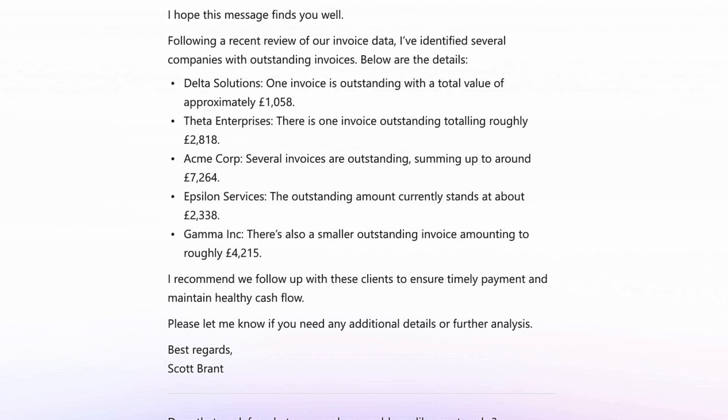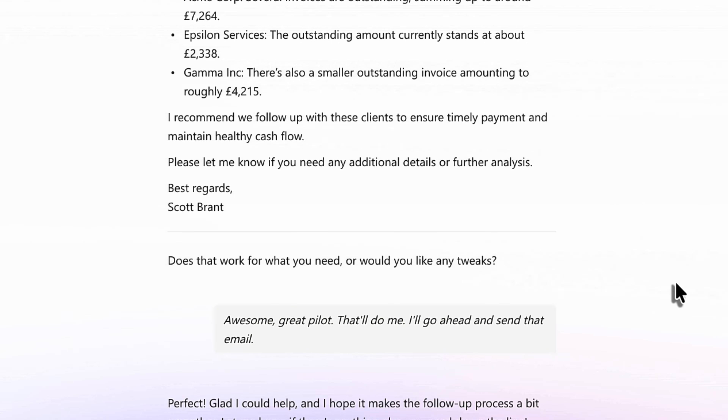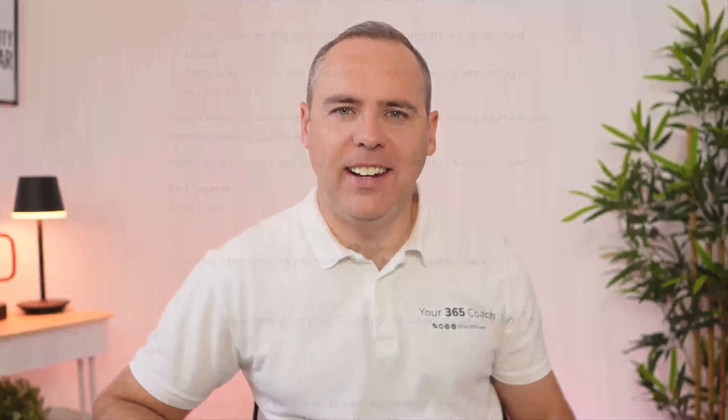Acme Corp — several invoices are outstanding, summing up to around £7,264. Awesome, Co-Pilot, that'll do me. I'll go ahead and send that email. Perfect, glad I could help, and I hope it makes the follow-up process a bit smoother.